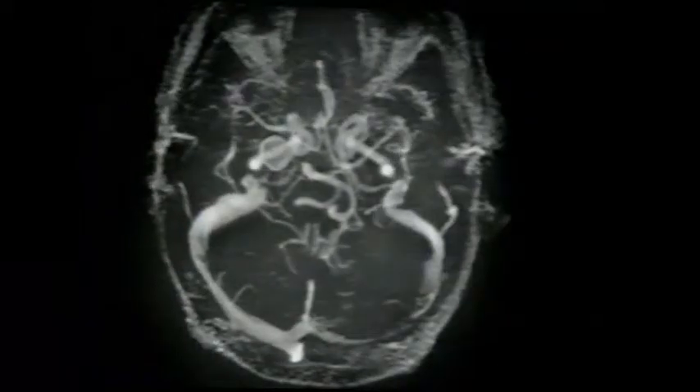This brief presentation demonstrates how physicians at leading medical centers have used Voxgrams.